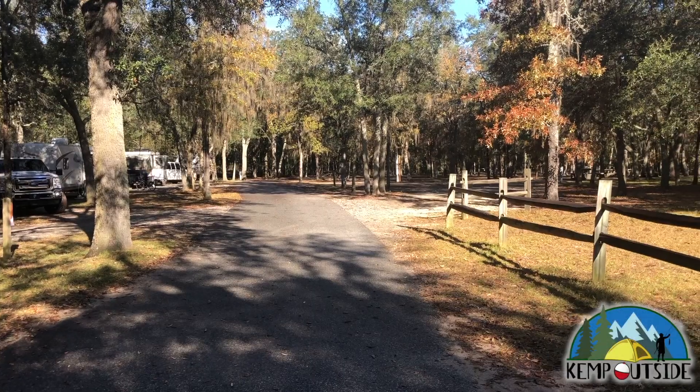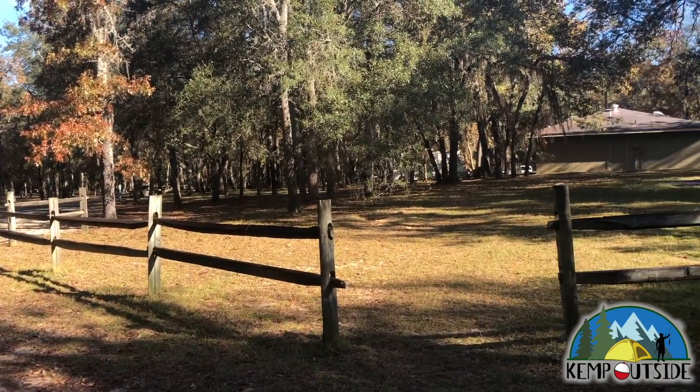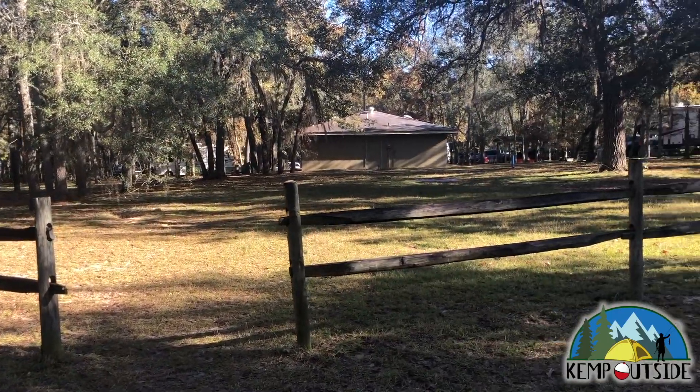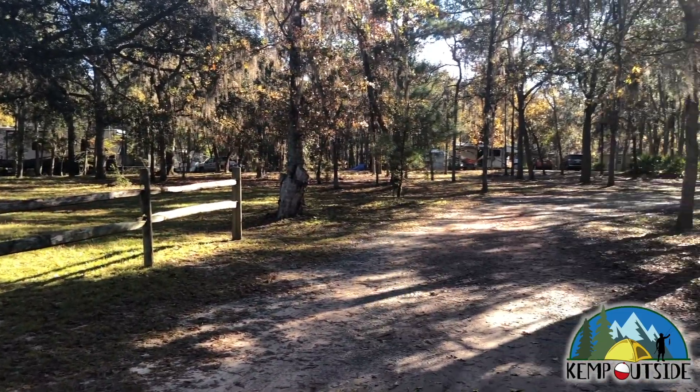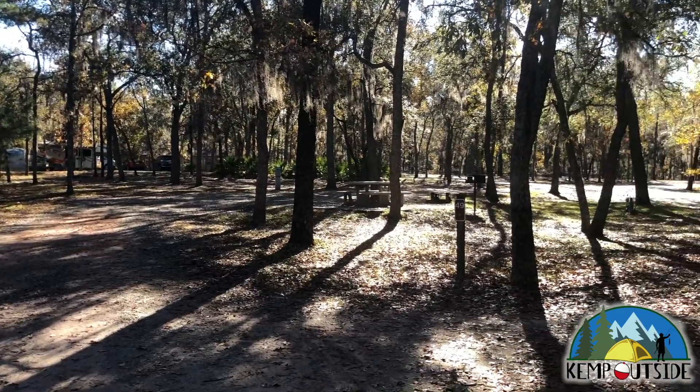We'll take a look at campsite 49, and we'll do it first from the loop road. That building there in the distance is the main restroom facility for this campground loop. And here's a look at campsite 49.